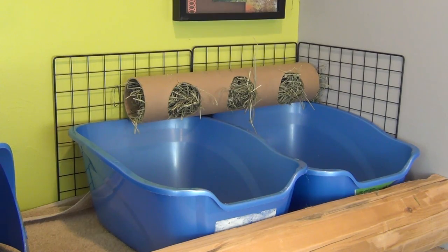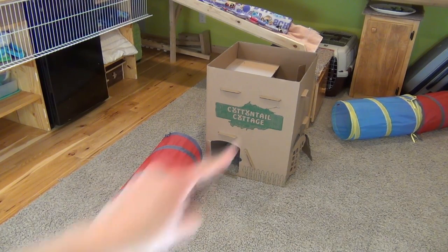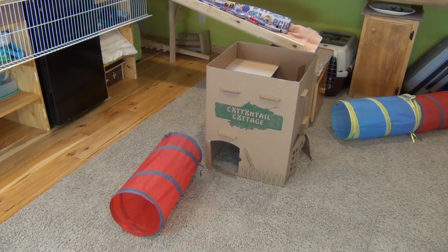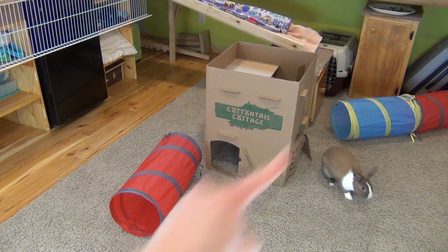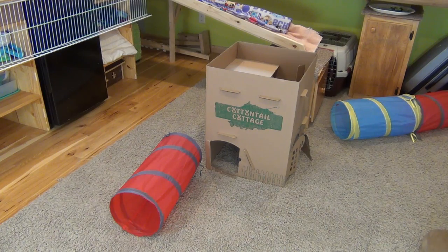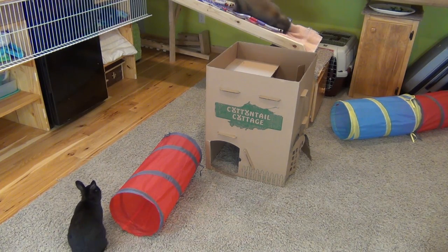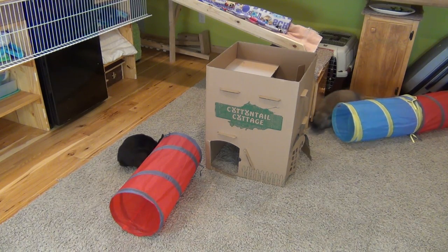Here's the floor area of the cage. I just have their Cottontail Cottage and there are two play tubes that I use for agility, which you would have seen in Lulu's tricks video. And over there is their veggie plate. Normally I have it on the ground, but since I just finished cleaning I put it up there so it wouldn't get in the way while I was vacuuming.